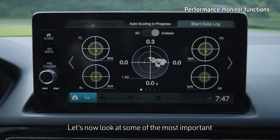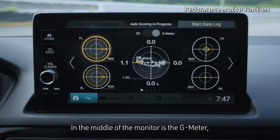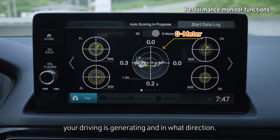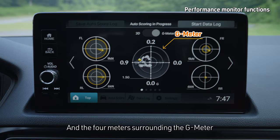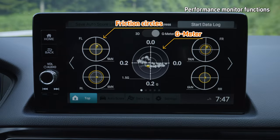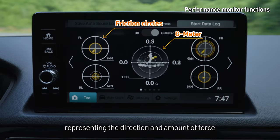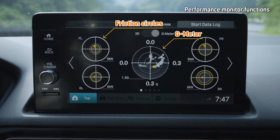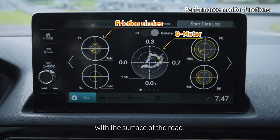Let's now look at some of the most important information available via the performance monitor. In the middle of the monitor is the G meter, which shows the magnitude of G forces your driving is generating and in what direction. The 4 meters surrounding the G meter display friction circles for each tire. Friction circles show the load on each tire, representing the direction and amount of force with yellow bars and circles.